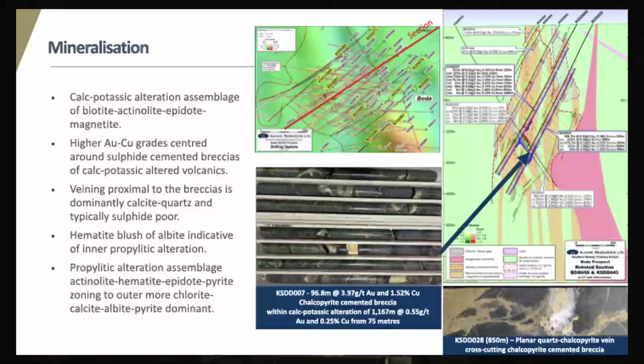The calc-potassic alteration is made up of biotite, actinolite, epidote and magnetite. There is extensive biotite but a lack of K-feldspar — this is due to the mafic country rock with high availability of iron, calcium and magnesium and a low availability of silica. At the margins of the potassic alteration you can sometimes see a subtle reddening, which is the result of haematite dusting of albite. This has comparisons to Cadia and is characteristic of the inner propylitic alteration zone, together with an increase of actinolite and epidote. We do get copper sulfides in the inner propylitic zone, often occurring with stockwork calcite veinlets that can be sub-economic to economic in grade.